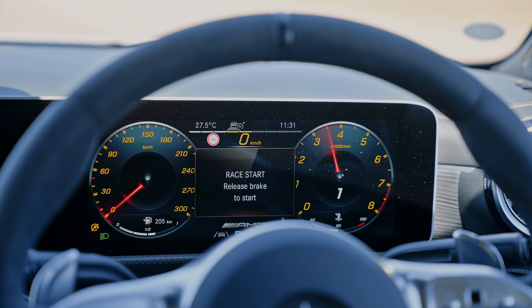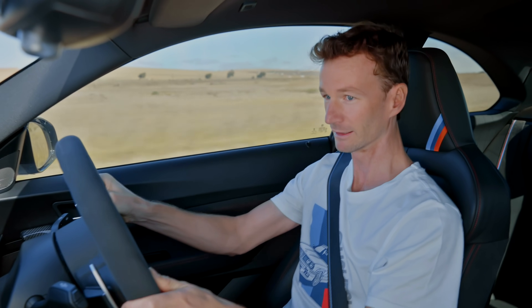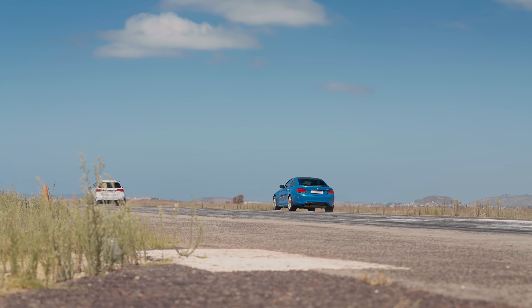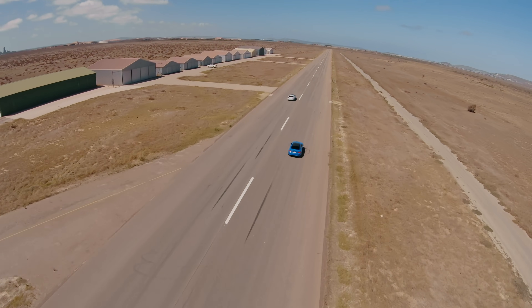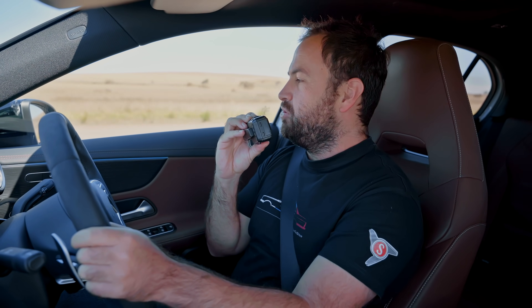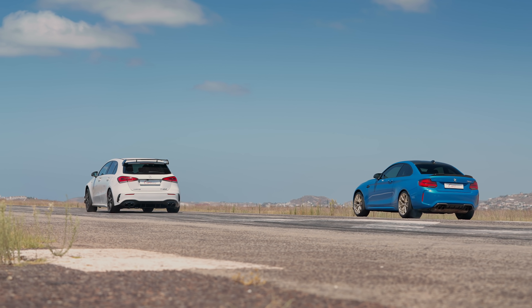Three, two, one, go! Absolutely destroyed him off the line — that Beamer is battling for traction. Completely destroyed him and across the line. Wow, goodness me, this Merc launches well! Ash, how would you rate your launch? Out of ten that'd be a zero — launch control didn't activate, so we'll give it another go.